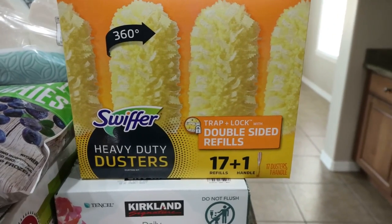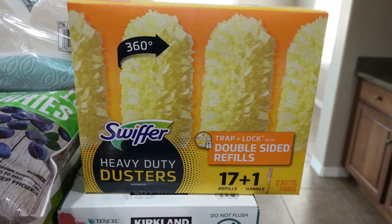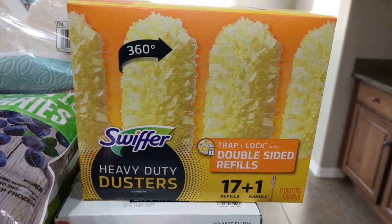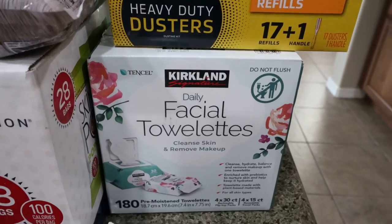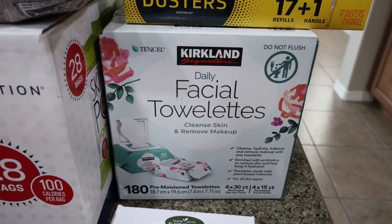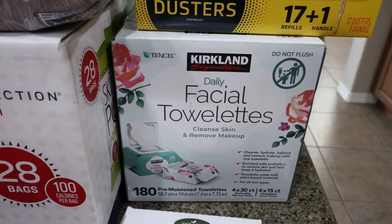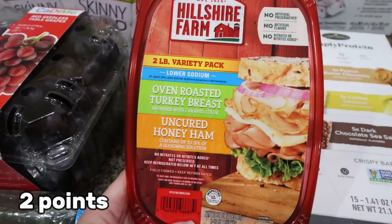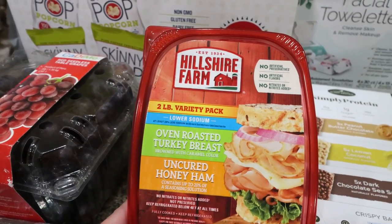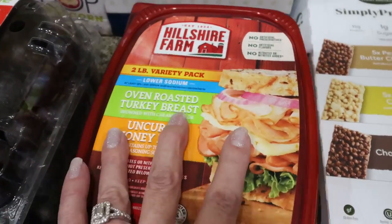I grabbed some Swiffer dusters — on sale, and I like to use these when I clean my blinds and molding so I can just take the fluffy part off and throw it away. Also a refill of my makeup wipes; I prefer the Kirkland ones — best value and they're the wettest, so they take off makeup a lot easier. I use them for swatches on my beauty channel. For lunch meat I picked up oven-roasted turkey uncured honey ham — I've been trying to buy all my meats uncured, and this had the most protein.